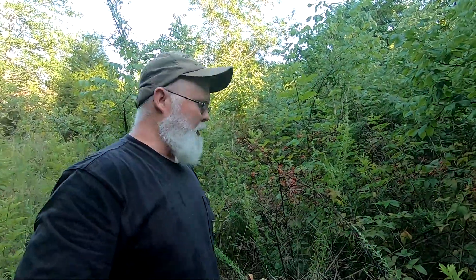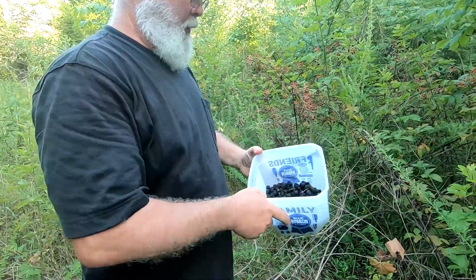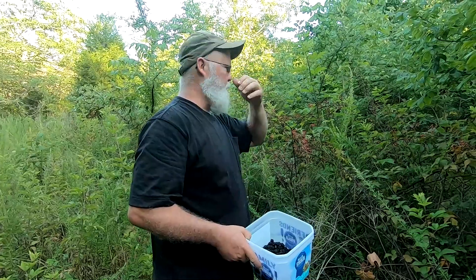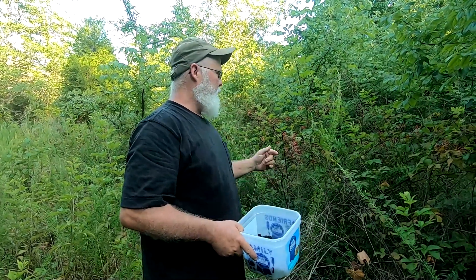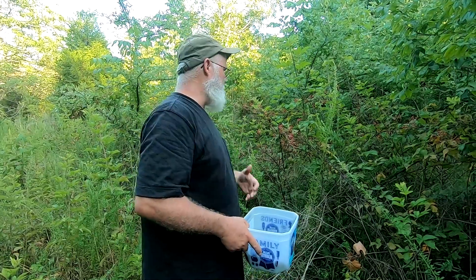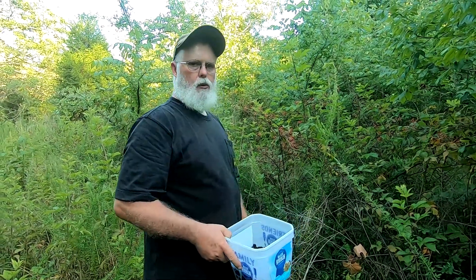We are doing some blackberry picking today. It's slim pickings but we're getting a few. There's a lot of them that aren't ripe yet — they're really small this year from the dry weather. We're trying to beat the birds, because as soon as they turn ripe the birds are nailing them, so we're trying to get in here and get what's ripe.